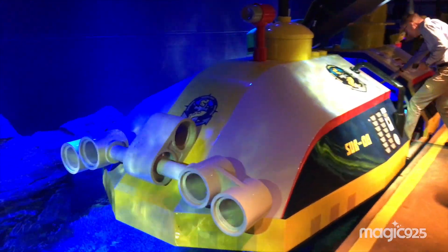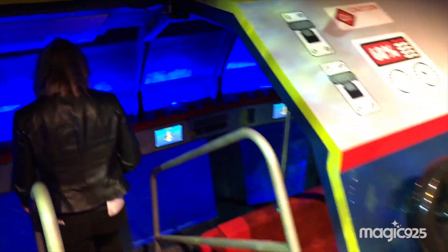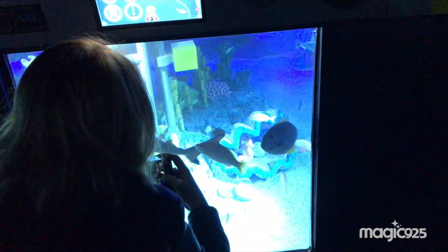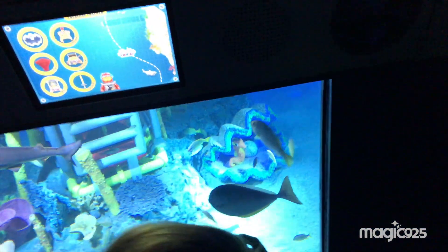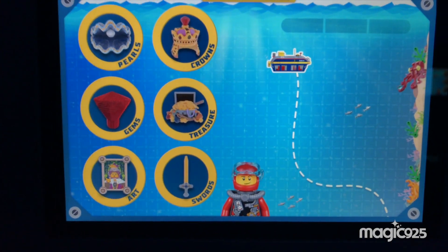Here we go, we're almost there — almost to the submarine. Oh my goodness, here we go, we're getting on. Look at this! So apparently these can fit about 12 people in each submarine, and there's a bunch of submarines that go around. As you can see, they don't really ever stop, so you just kind of get on as it's going. Now we're going to start looking for some treasure on the Deep Sea Adventure.